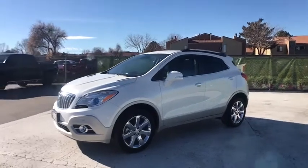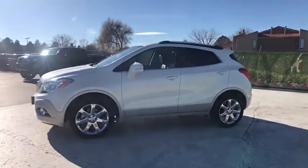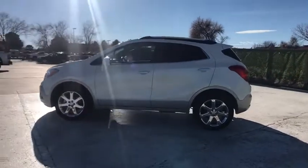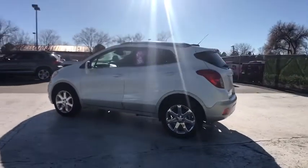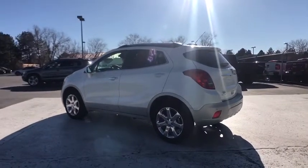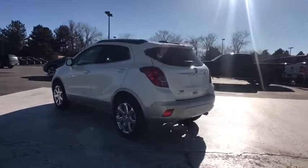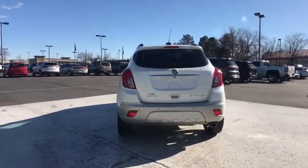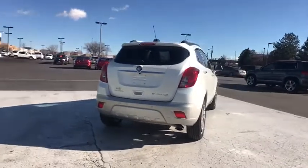2016 Buick Encore. The Encore captures Buick's traditional strengths while demonstrating luxury and style in a petite size. It's amazingly quiet at freeway speeds, and the suspension engulfs pavement imperfections, providing passengers with a pampered ride. Standard features that would make any car owner smile.